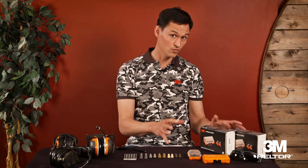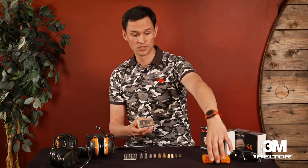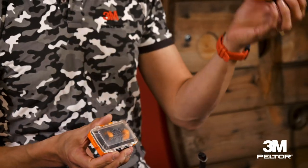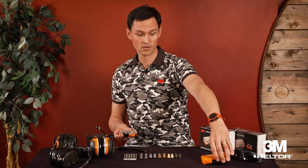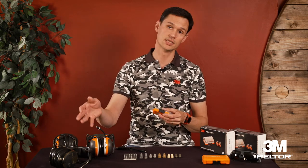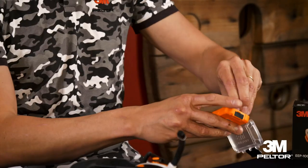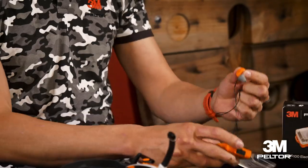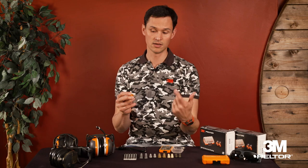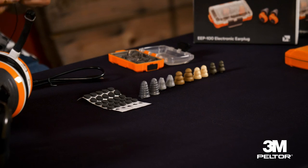Now, to talk about the electronic products in the earplug range, there are two products that stand out today on the market — the two latest: the EP100 Orange and the LEP200 Orange. In both cases, we have intra-auricular protections. Unlike the helmet, which sits over the ear, here we have a small earplug that simply fits into the ear, with different tips that adapt to the size of the ear canal.